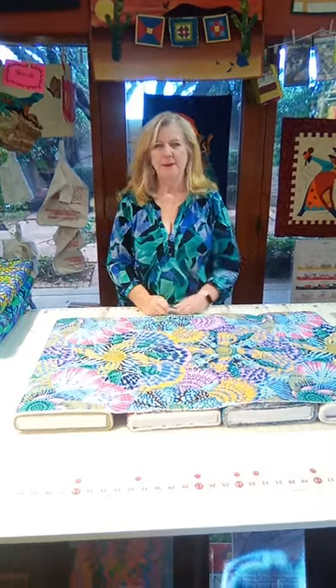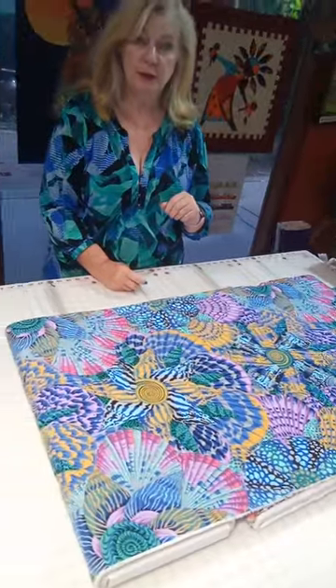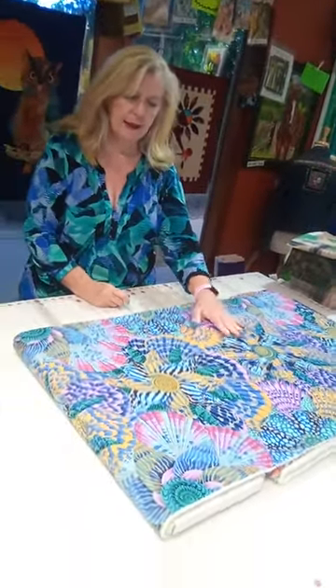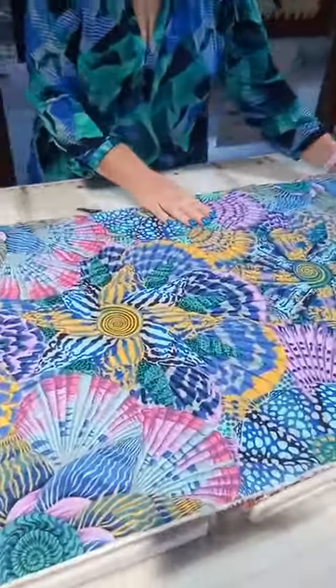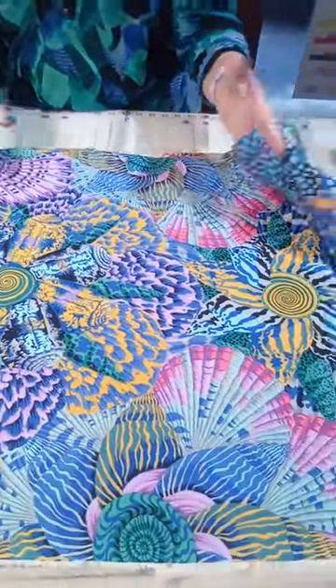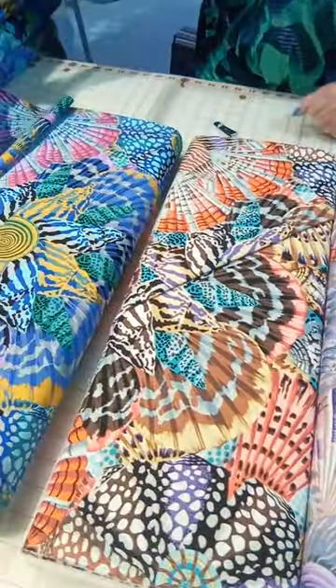Hey there, it's Lori McAlpin at Quiltville Central in Southern Arizona. I wanted to show you some of the new Cape Fassick fabrics that we received in the store this week. These are all different seashells — it's absolutely beautiful. Would make a fabulous one block wonder, just a really beautiful piece. But we also got it in three other colorways.